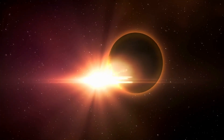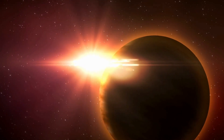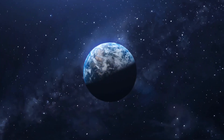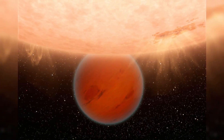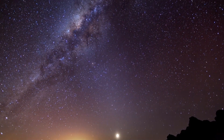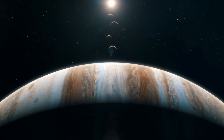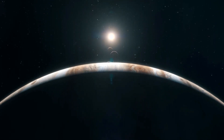The habitable zone of WASP-96 lies at a distance between 0.698 and 1.470 astronomical units from the host star. The inner boundary corresponds to the orbital distance at Venus's equivalent radiation, while the outer boundary corresponds to that of Mars's equivalent radiation. The orbital distance at Earth's equivalent radiation is 0.96 astronomical units. WASP-96b is a gas giant planet discovered orbiting WASP-96 in 2013, and is one of more than 5,000 known extrasolar planets in the Milky Way.